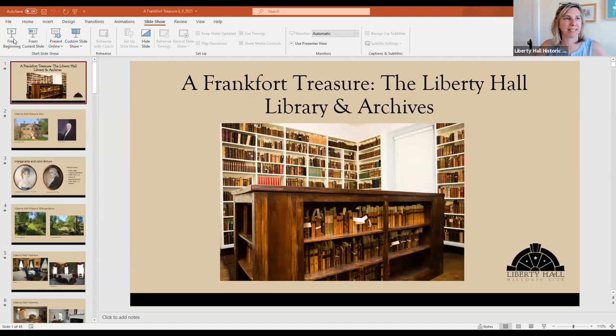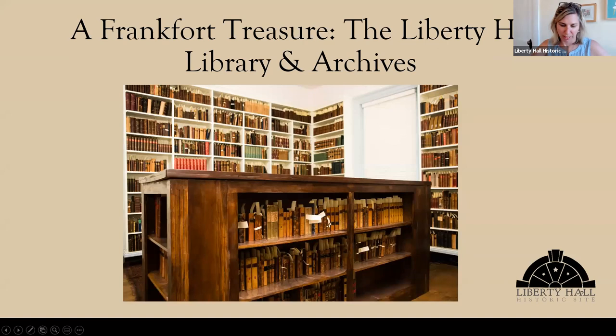Without further ado, I'm going to turn it over to Kate Hesseldon. Thank you, Diane. I'm going to share my screen here. Thank you to the Paul Sawyer Public Library for having Vicki and I, and thanks to you guys for tuning in. We're going to talk about the library here, and everything pretty much in the PowerPoint, unless otherwise noted, is in our collection — so it's owned by us.